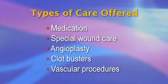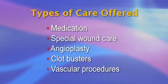In spite of the name vascular surgeon, we are trained to offer all types of care, including medication to improve the circulation, special wound care to speed up the healing, angioplasty and clot busters to open up the arteries and veins, and vascular procedures which are reserved for situations where simpler measures are not effective.